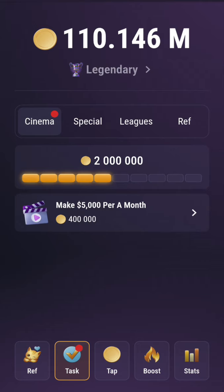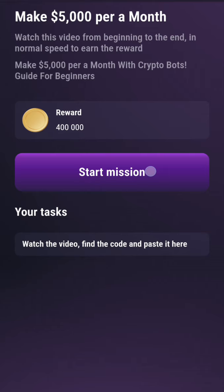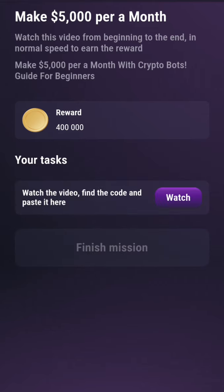Click on this task, then click on this video — we're looking at 'Make Five Thousand Dollars Per Month.' Let's look at it. Click on 'Watch and Start.' If you don't want to watch the video, there's no problem — just click on 'Watch,' wait for the duration of the video, then enter the code.